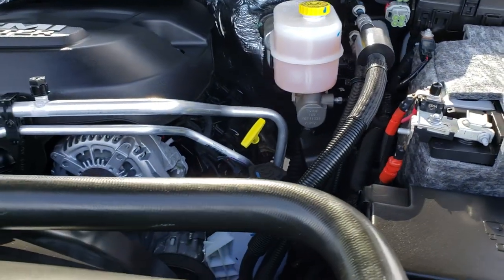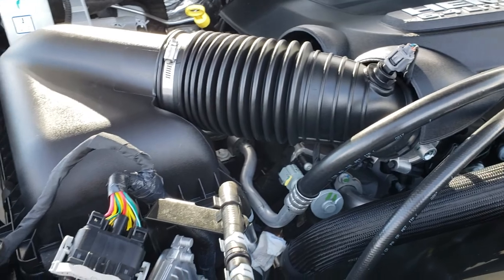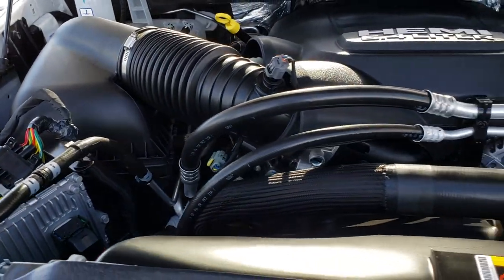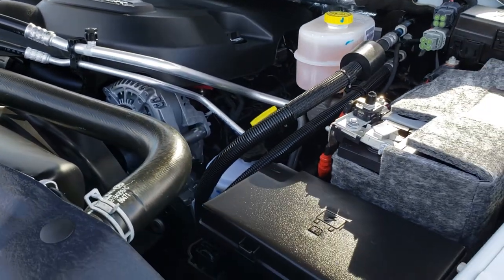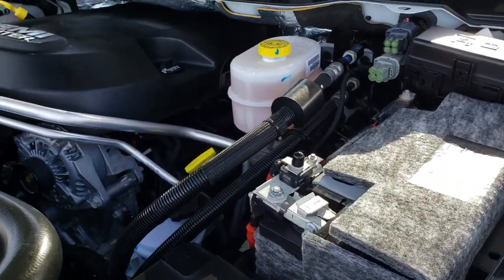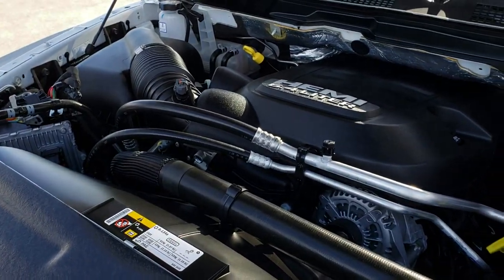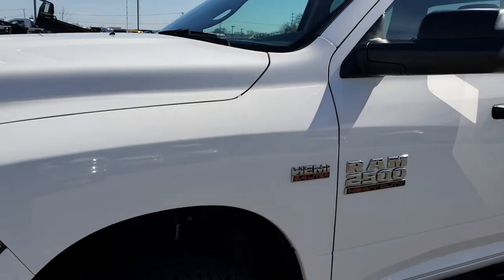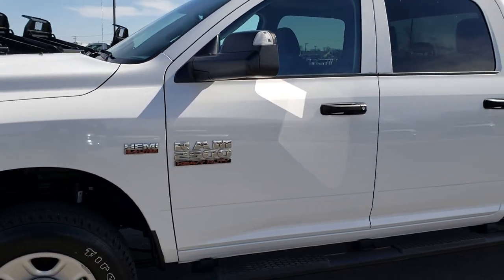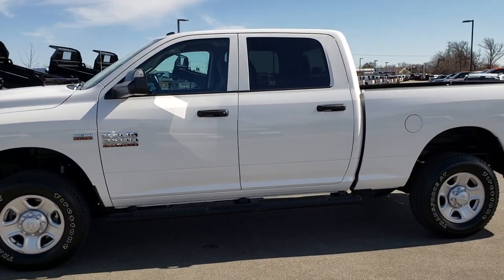Under the hood we have the 6.4 liter V8 Hemi motor. It has the MDS system which shuts off cylinders on the highway when you don't need them to give you better fuel economy. The engine bay is very clean and runs very smooth. This truck has been fully safety inspected by our service shop, has a fresh oil and filter change, all fluids have been checked and topped off, and is 100% ready to go.